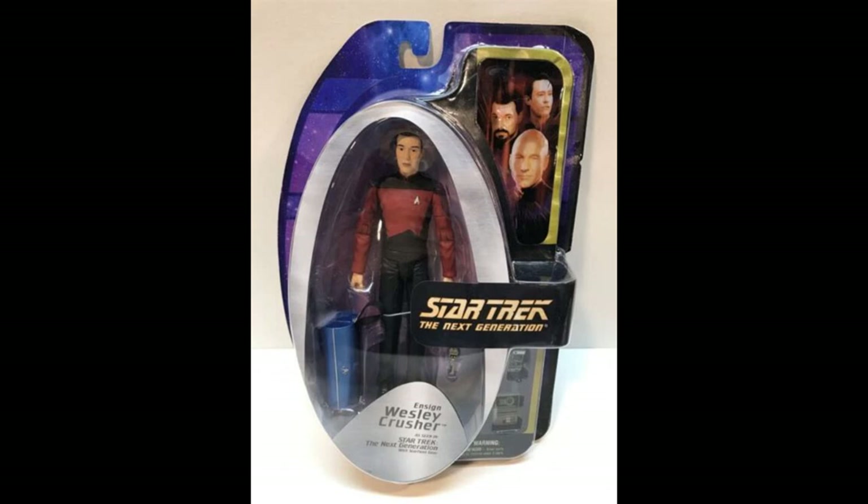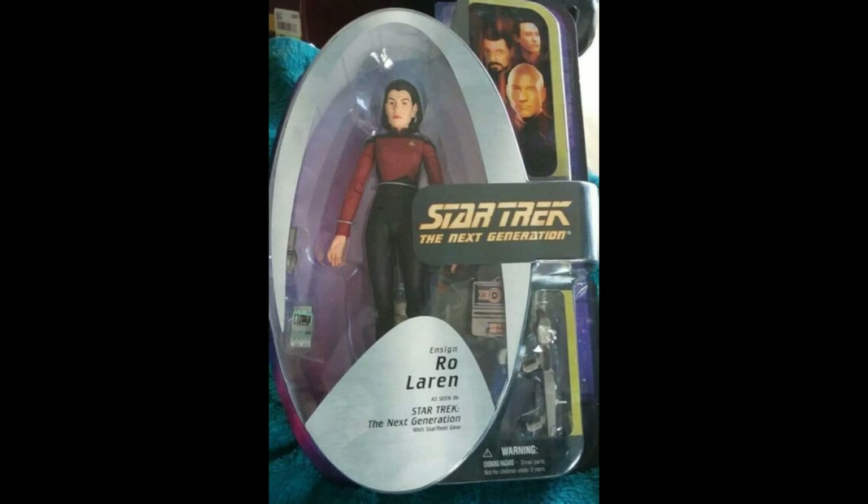It's a little difficult to tell through photos how good the sculpt is — it doesn't look great from the images I've seen, but it might be a different story in hand. And then we have Ro Laren, so quite cool to have a figure of Ensign Ro.